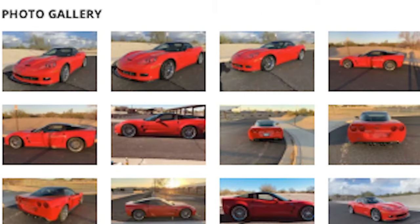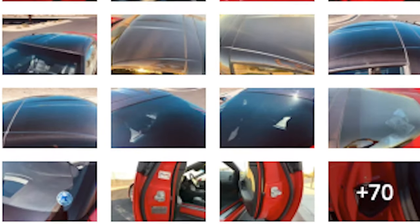One thing I notice on BringATrailer.com is how thorough they are — they have videos and tons of photos, which is completely different from what we used to do inside the dealership. Back then, 20 or 30 photos was considered a big deal, a big job. But this is some next-level stuff, so I'm going to walk you through the process of getting the photos you need to get your car sold.